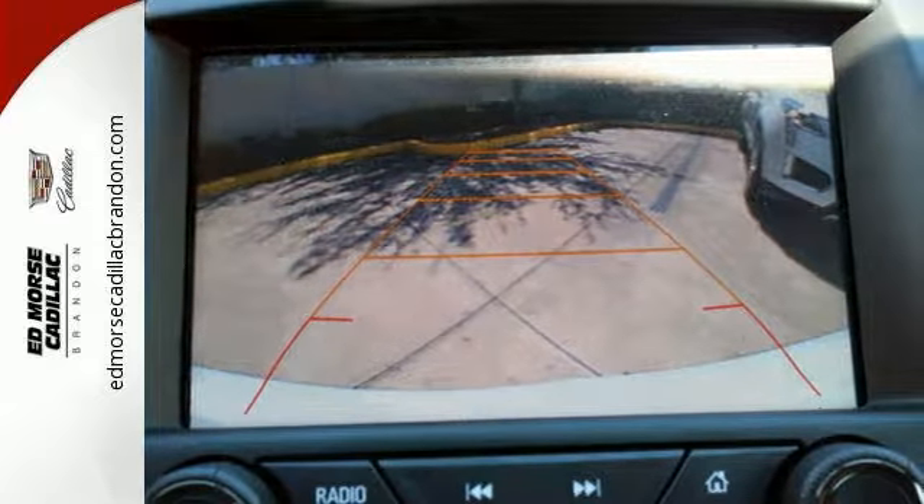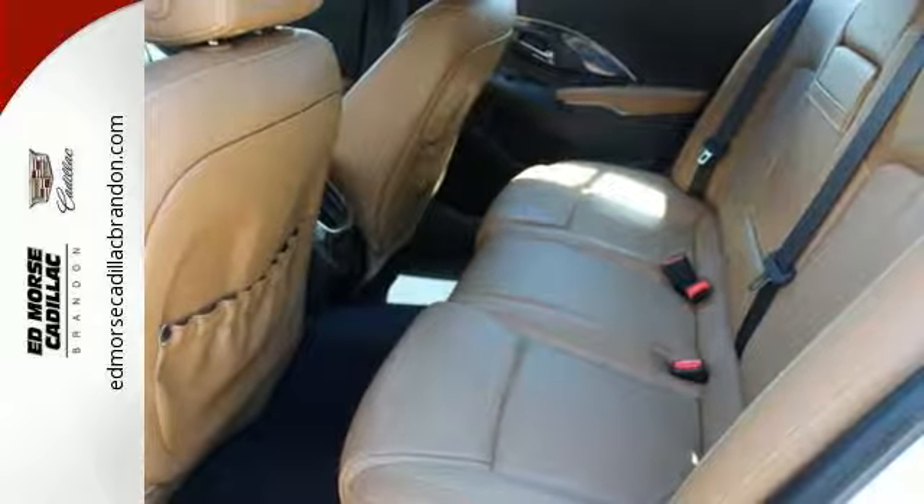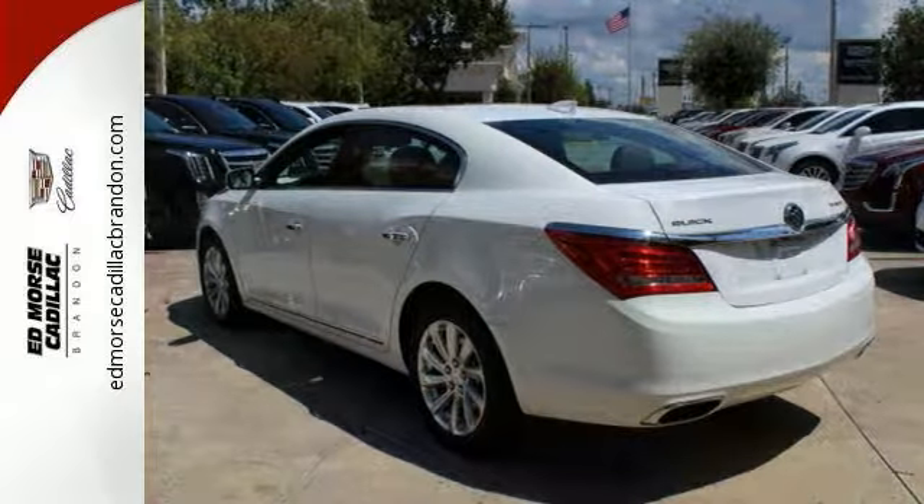Luxury also means safety, with road-hugging StabiliTrak to keep you on course. The royal treatment continues with remote start, heated leather seats, a backup camera, and rear parking assist.